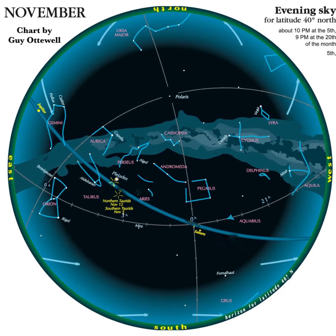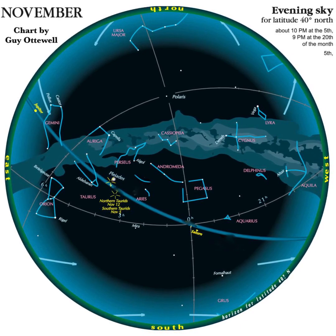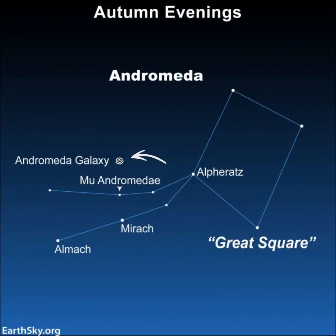Here's a star chart of the brighter stars and constellations as they'll appear at about 10pm in early November and at about 8pm by month's end. High overhead, you'll spot the great square of Pegasus.